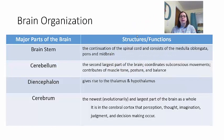When we look at the brain, it is organized into four major parts. The first is the brainstem, which is a continuation of your spinal cord. It is segmented into three parts: the medulla oblongata, which attaches to the spinal cord, then the pons, and then the midbrain.